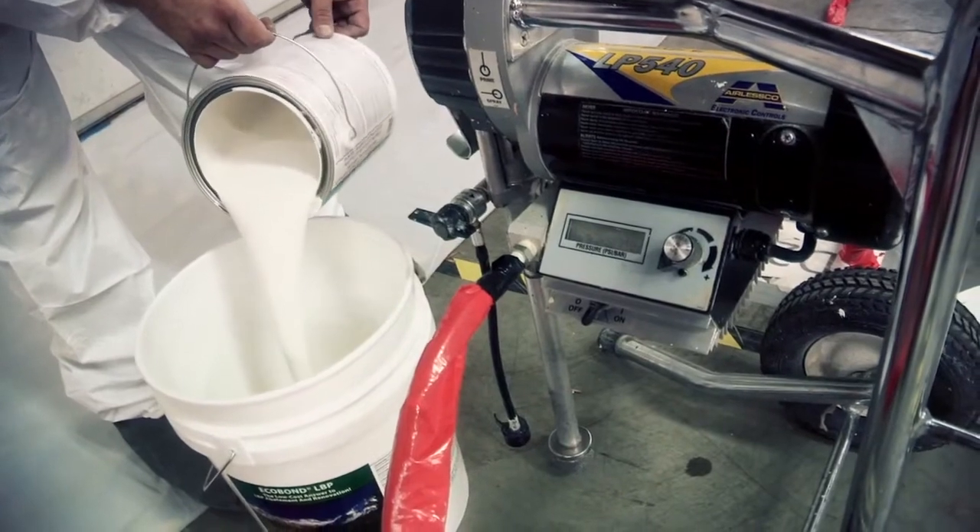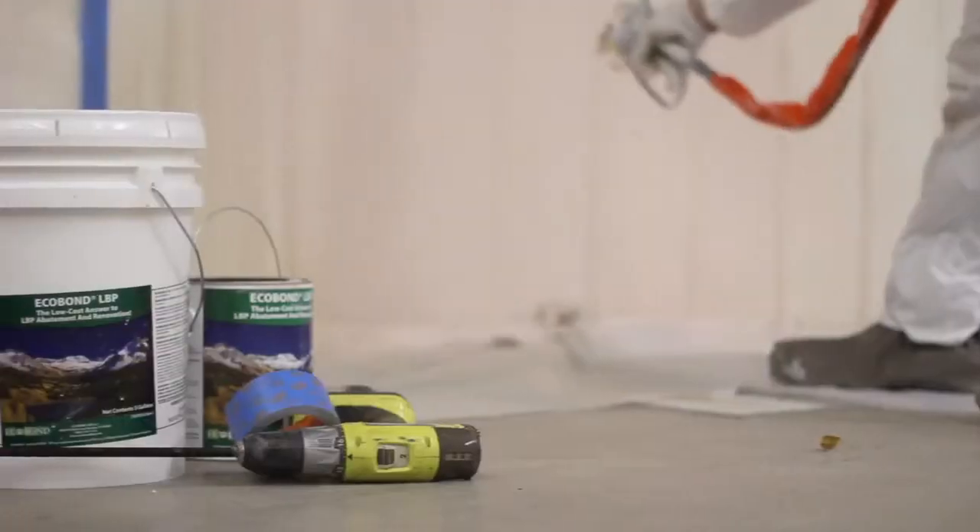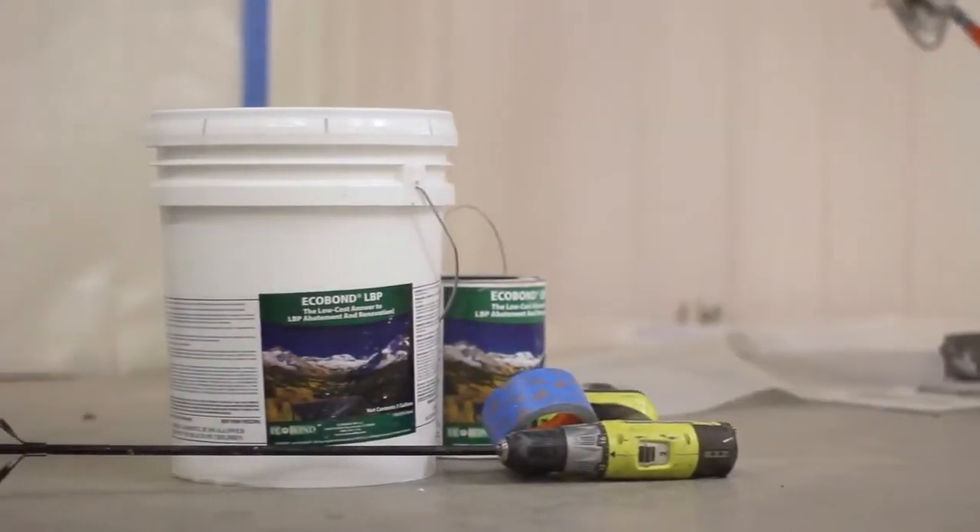There are not really any other products like EcoBond LBP. There's a misconception that you can use just a regular paint and paint over the top of the lead paint and it takes away the hazards of the paint — and that's just not true.